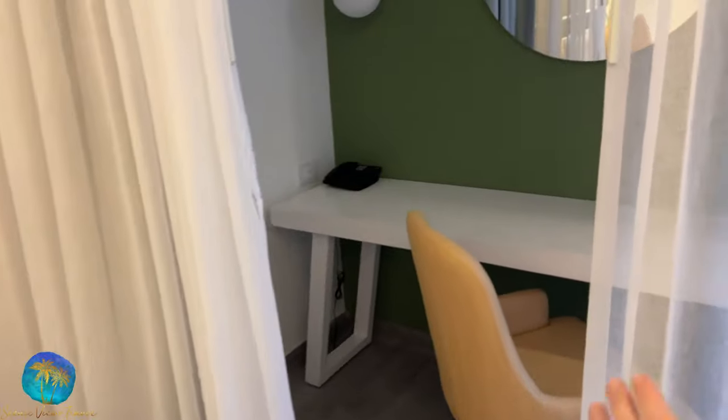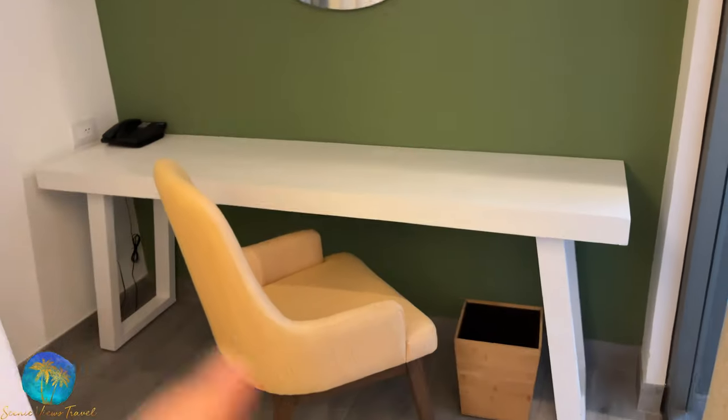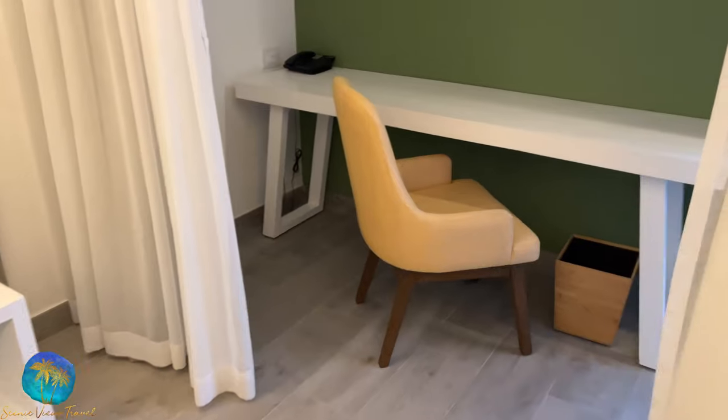Behind this curtain you have a really nice work area with a mirror and light, as well as a window to the balcony.